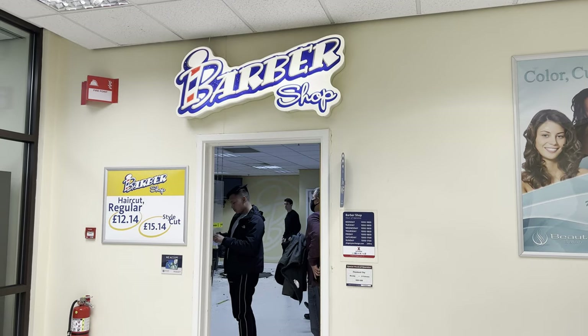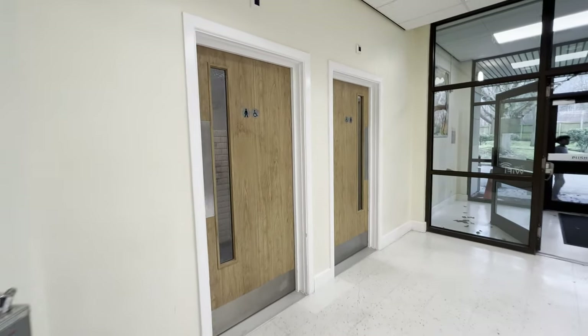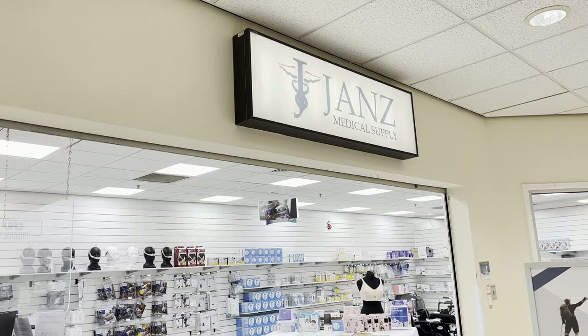We're starting off at the side entrance of the BX. It's kind of a giant T-shape, so we're starting at the base of this T where you'll find behind me the barbershop, the restrooms, some food selections for the food court, and medical supplies.